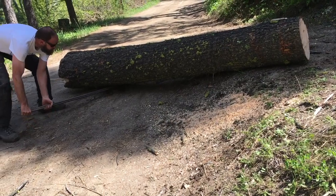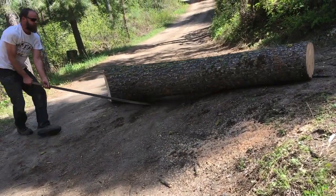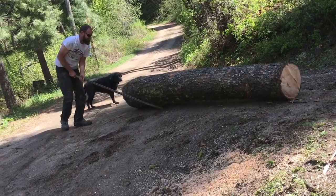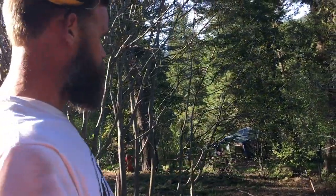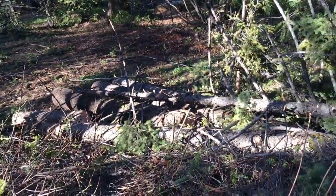Moving logs by yourself or just without heavy equipment is a lot of work, but with a couple of key tools and a basic understanding of physics and how things move, it is doable. I did really benefit from planning where they fall so that they didn't have far to go, didn't have rough terrain to go over, and never had to move uphill.